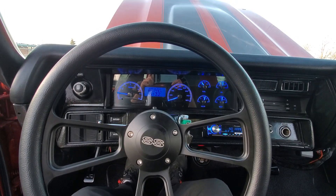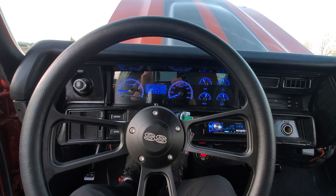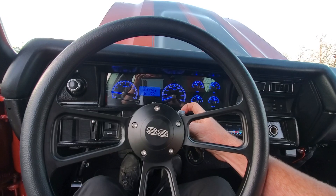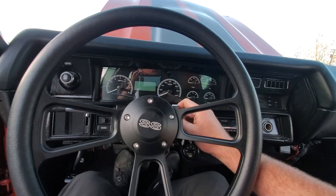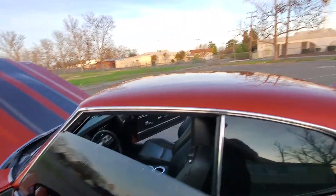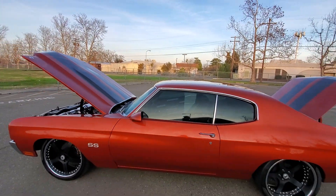Very responsive. Let me shut it down for you guys. 12-volt posi with 373 gears.